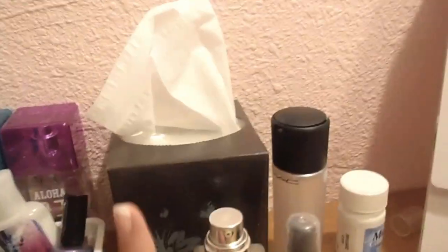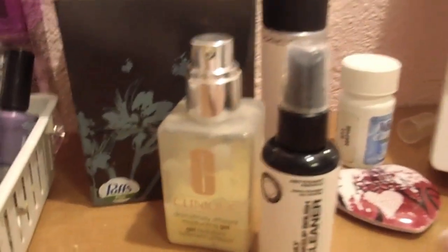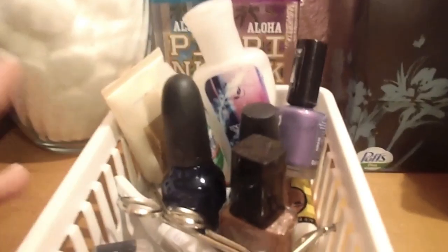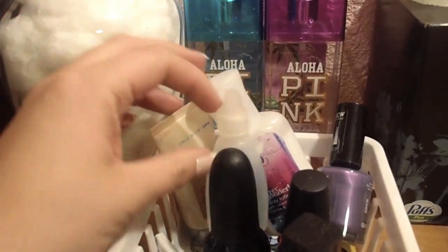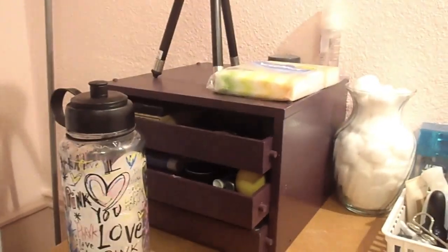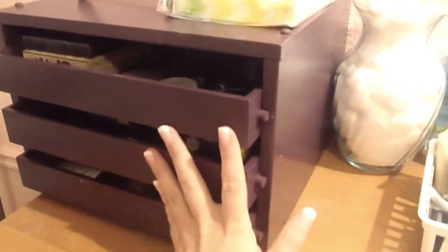Up here I've just got tissues, my Clinique Dramatically Different Moisturizing Gel, my Sephora brush cleanser that I adore, a Forever 21 MyDoll, Mac Fix Plus which I don't really know how I feel about. Back there I've got my Aloha Pink Perfumes, a vase of cotton balls, and then just tools and random junk. I have some Shea Cashmere Butter, Visine nail polishes, and tools for eyebrows and eyes. Right here I've got some products I've used up, some Kleenex, my tripod, water — basically this is where I keep my everyday products that I reach for, and it's a lot more convenient than having them all over my desk.